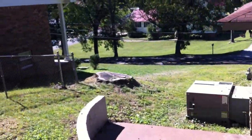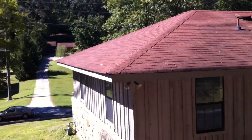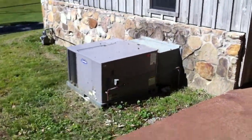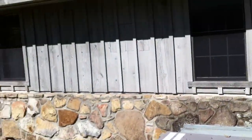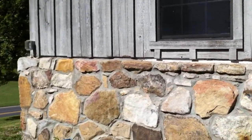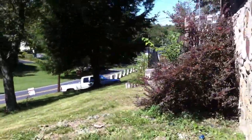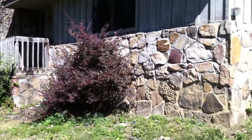This side of the yard is not fenced in. There's the AC unit here. Coming back around to the front to get a look at the other side.